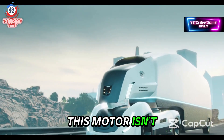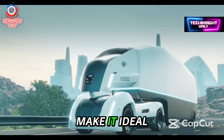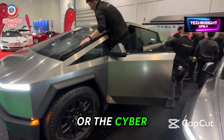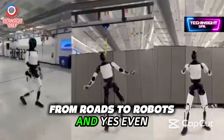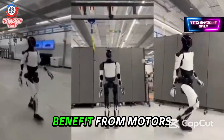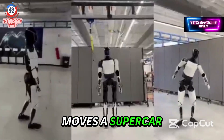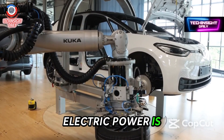This motor isn't just about going fast. Its compact size and insane torque make it ideal for more than sports sedans. Think about the Tesla Semi carrying tons of cargo with ease, or the Cybertruck crushing off-road terrain. And yes, even Tesla's humanoid robots, aka Optimus, could benefit from motors like this. Imagine ultra-efficient robotics powered by the same tech that moves a supercar. Tesla isn't just building cars — they're redefining how electric power is harnessed.